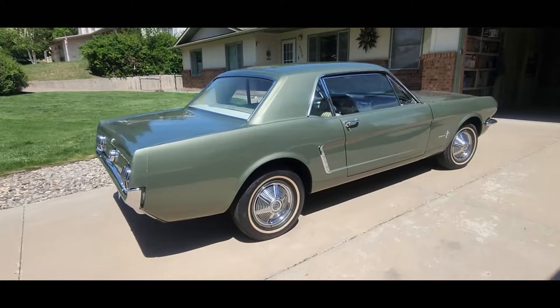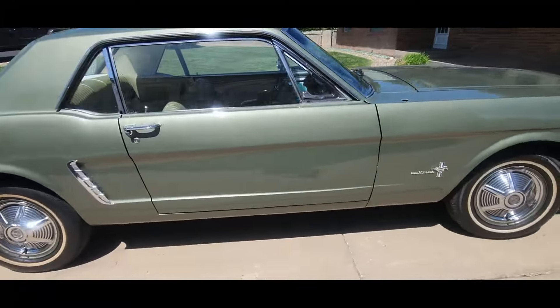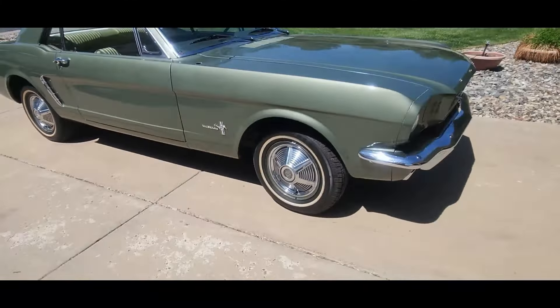We got the '65 Mustang and it's a lot of fun — we get a lot of compliments. But I've never been a big fan of these wheels, so I did something about it. But that's not the story for today.